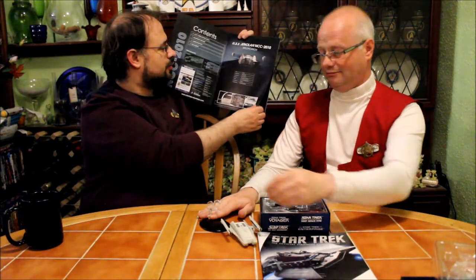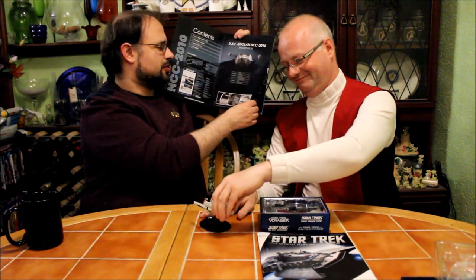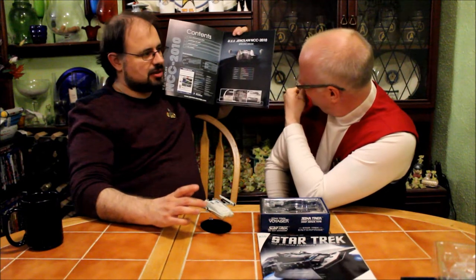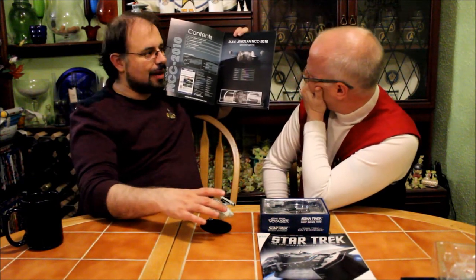Affiliation: Federation. Crew: 30, plus up to 200 passengers. That's the warp core off an Enterprise refit, isn't it? Yes. Well, what makes that ship pretty damn big? I didn't realise this ship was meant to be that large, to be honest with you. There's your bridge.